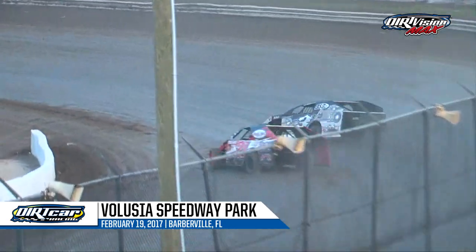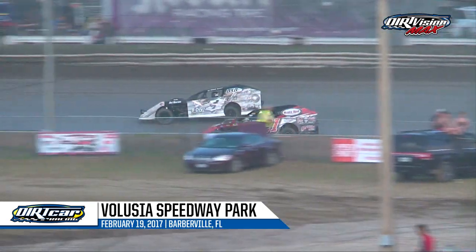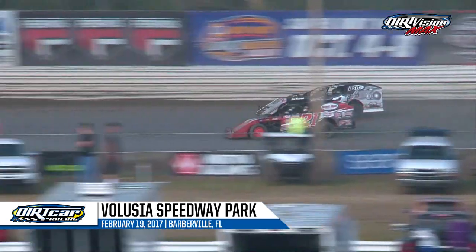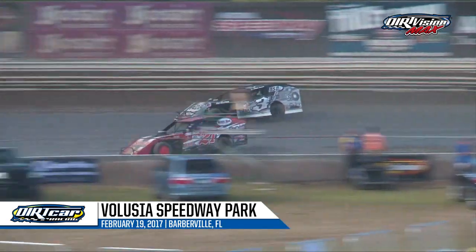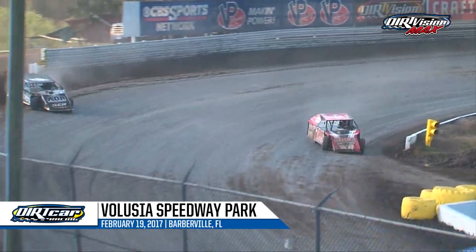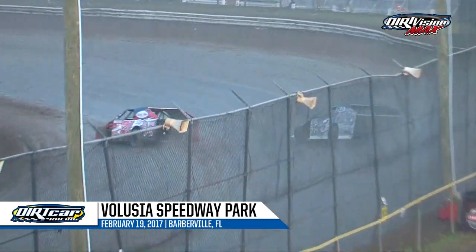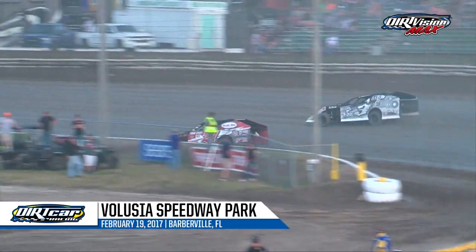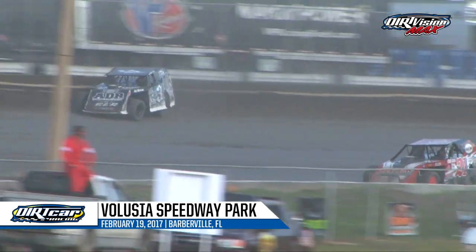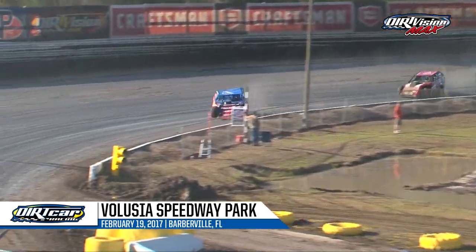Ten down and ten to go for Nick Hoffman. Taylor Cook working past Robbie Eilers for second. Eilers goes back to the top shelf — hammer down. We'll see if he can move forward. Bollinger running successfully on the top of the racetrack. Jason Bollinger finds himself back in the 10th and final Gator Nationals transfer spot, now on the outside looking in as Jeff Matthews works past him on the bottom side of the racetrack starting off turn number four.